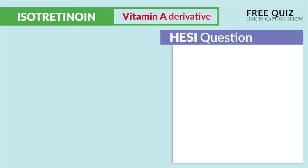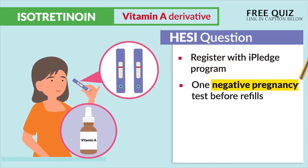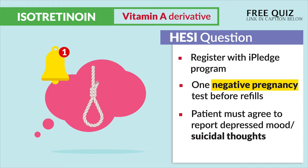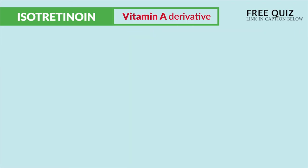The HESI mentions these key points by saying: register with the I Pledge program and one negative pregnancy test before refills. And lastly, the patient must agree to report depressed mood and suicidal thoughts. The NCLEX is super serious about these key points.